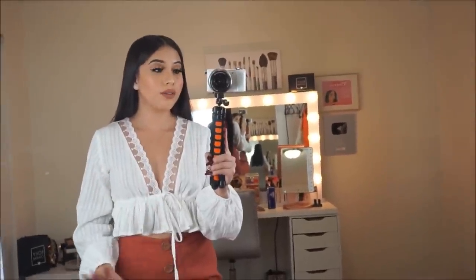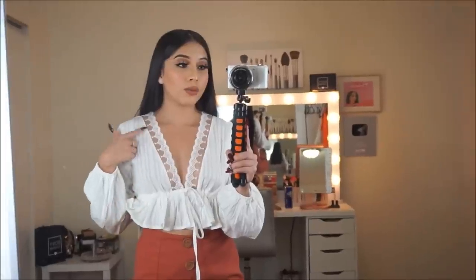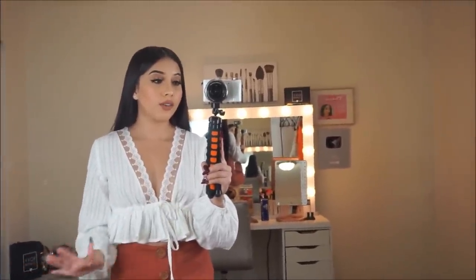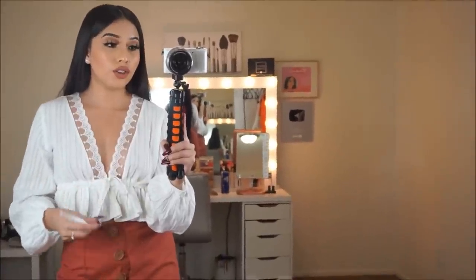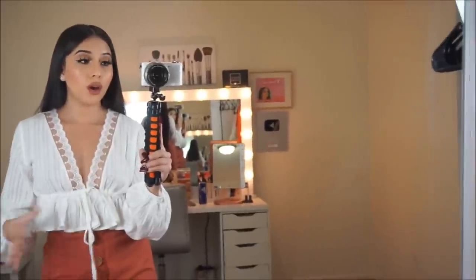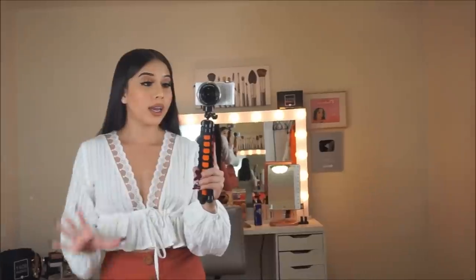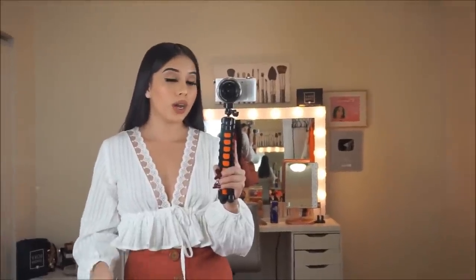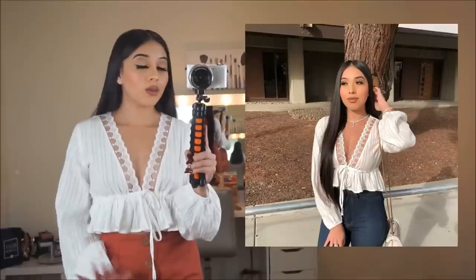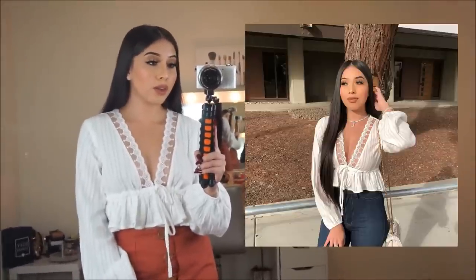Next I have this white shirt right here — I love the detail on this shirt, especially right here. I think this shirt is just perfect. It looks very elegant. Another thing I really like about it is that you can adjust it to make it tighter or more loose, however you feel comfortable. I actually already wore this when I went out to eat with my family and I got so many compliments on it. On Instagram you guys were asking where I got this shirt from — now you know, and I also tagged it on my Instagram.